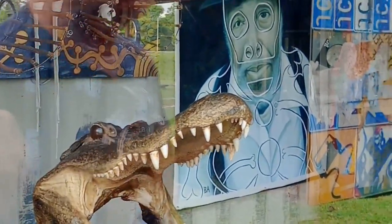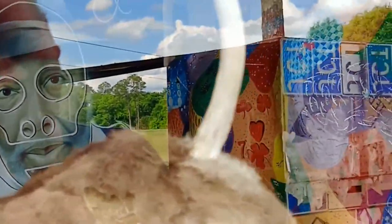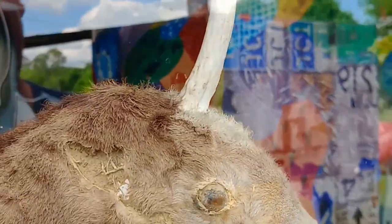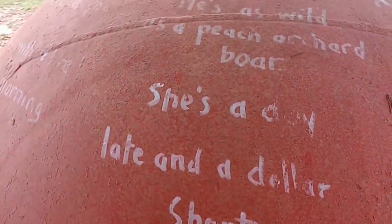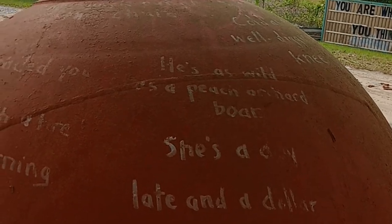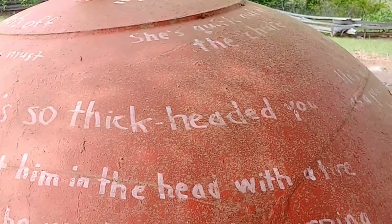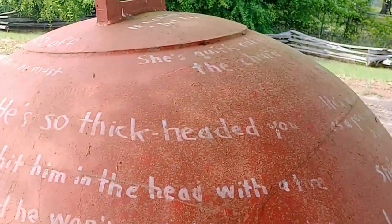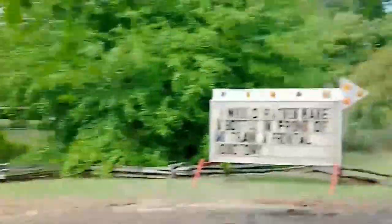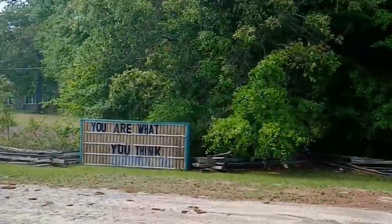Oh god, who's doing all this? There are amazing little balls — like bomb balls — all over the place with things written on them, and some of it's quite hilarious. 'It's time to swap spit and hit the road.' 'He's so thick-headed you can hit him in the head with a tire iron and he won't yell till morning.' 'I would rather have a bottle in front of me than a frontal lobotomy.' 'You are what you think.' 'She got the gold, I got the shaft.' 'Rode hard and put away.'